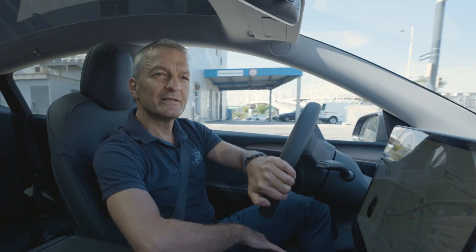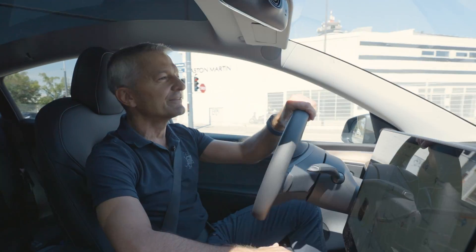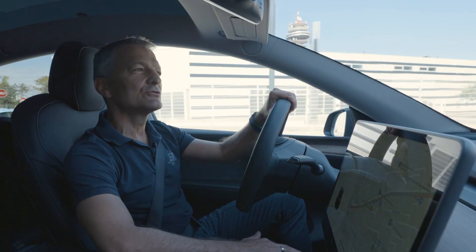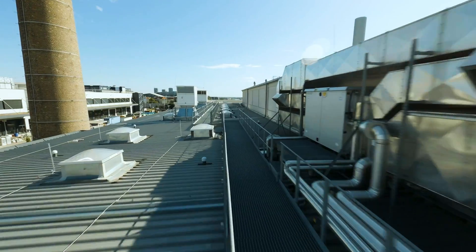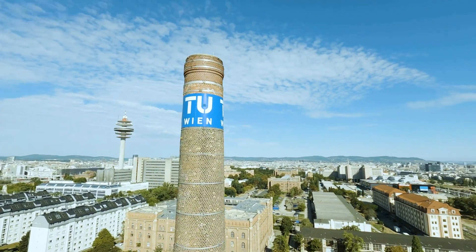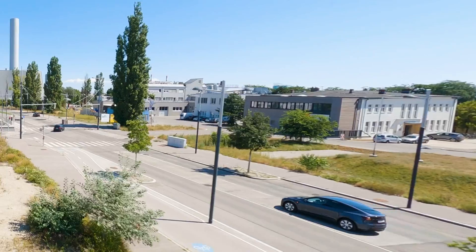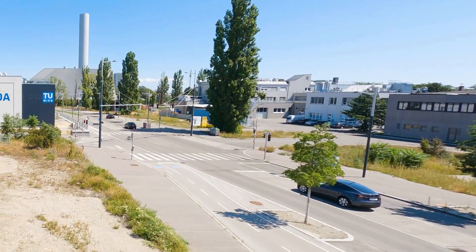Now exactly one year later we are going to report on the project again. Therefore we are going to meet Eduard Dujak and his team at the hydropower lab of the Vienna University of Technology. We have the unique opportunity to meet him and his team as they are working on the test facility.